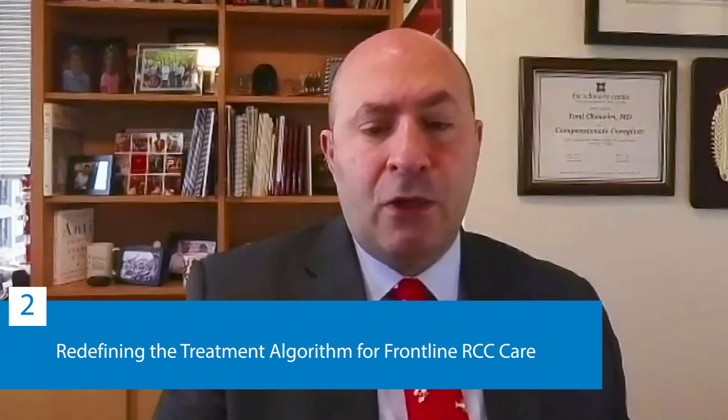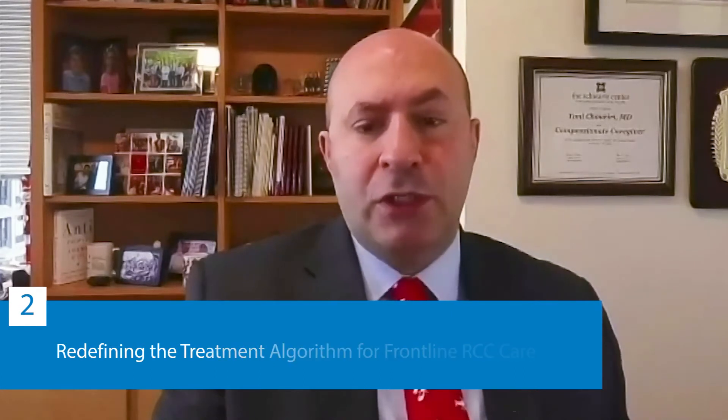Without further ado, I want to introduce my colleague Dr. Bob Motzer from Memorial Sloan Kettering. Dr. Motzer has been involved in the majority of clinical trials that defined how we treat kidney cancer—it's a pleasure and an honor to welcome him. Dr. Motzer: Thank you for that introduction and for the opportunity to participate in this program. We're going to review first-line treatment for RCC. There's been so much progress and change in the last few years, and this will provide an update of all that progress.